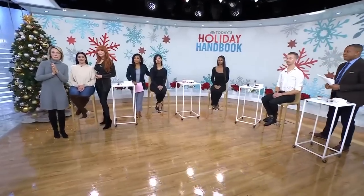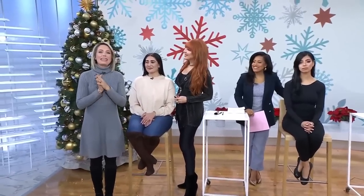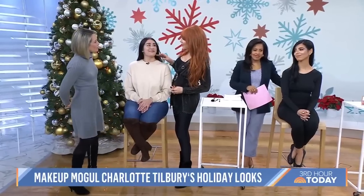It is time now for today's holiday handbook — makeup tricks for every situation this holiday season to get you from day to dinner to the disco, if you're into that sort of thing. Here to help is makeup mogul Charlotte Tilbury. She's worked with some huge celebs and she's the founder of her own makeup line, Charlotte Tilbury Beauty. Thank you darling.